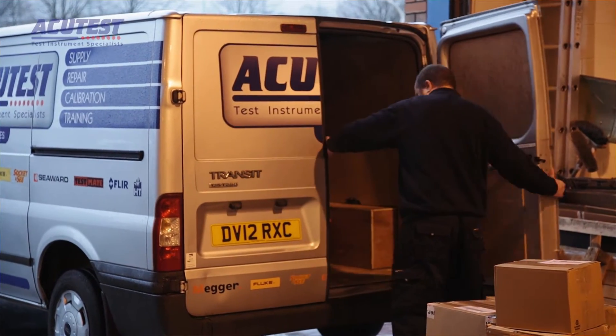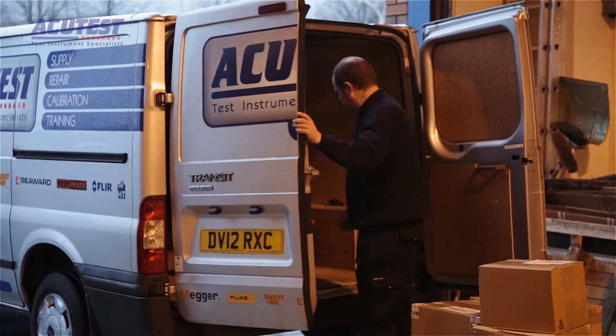This may be via courier, or our own transport, or you can of course drop equipment off directly with us for the fastest possible service.